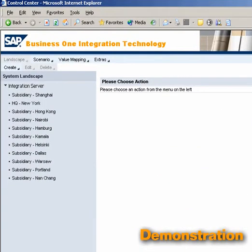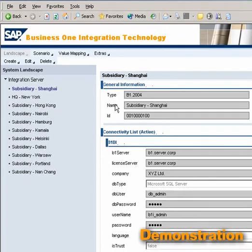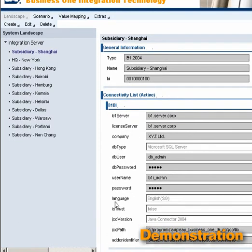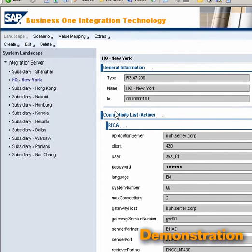Here is a typical landscape with an enterprise server which sends master data and receives business content. Also listed are the remote SAP Business One systems. By clicking on any one of the subsidiaries, you can edit the basic configuration data, including company, user passwords, and so on.